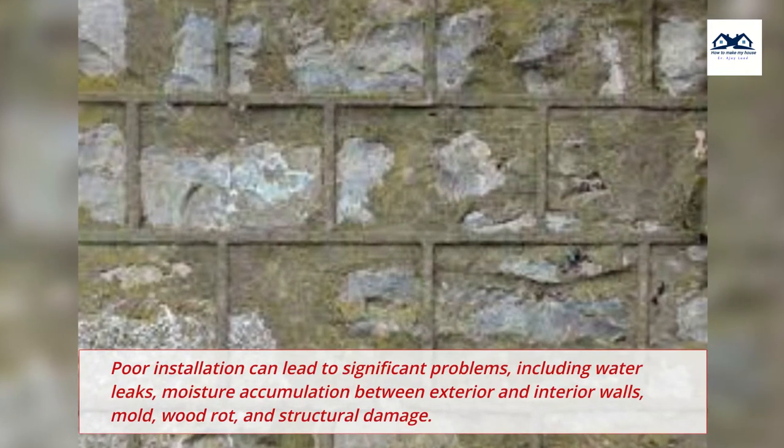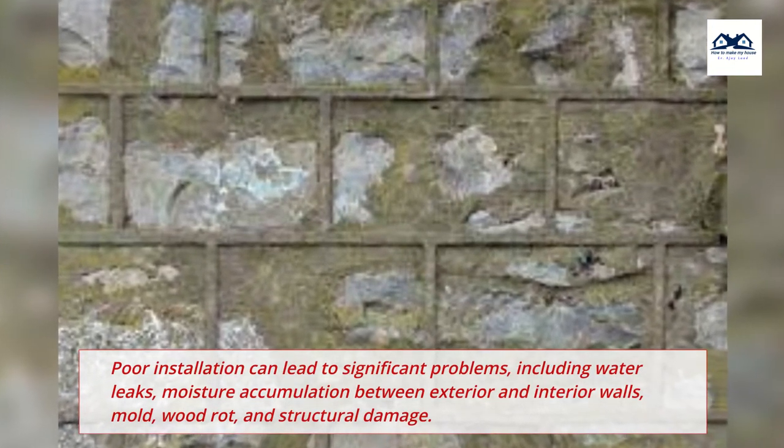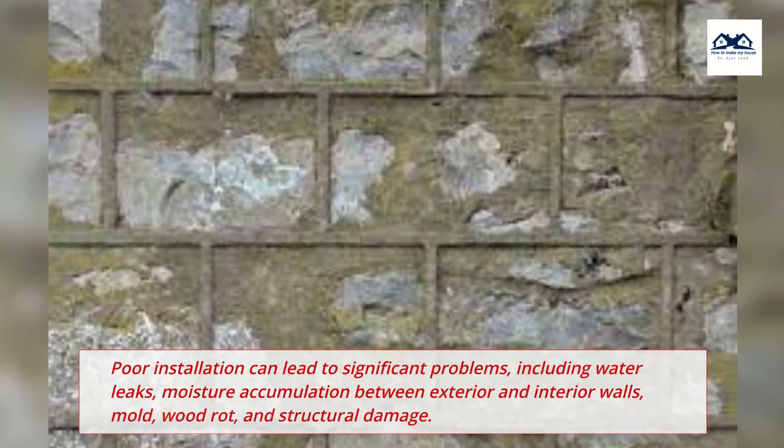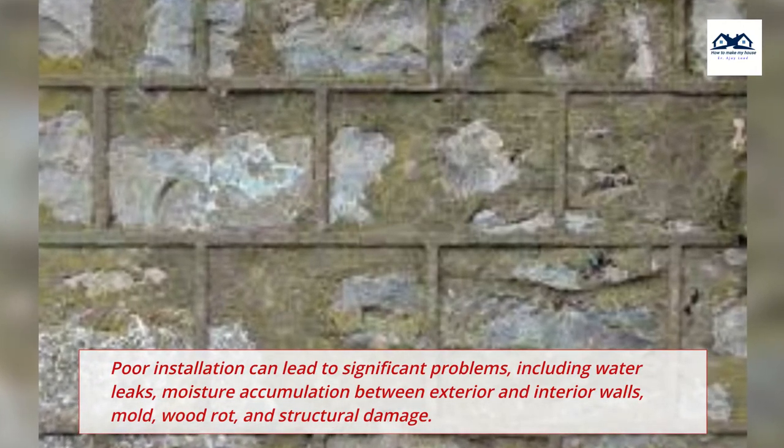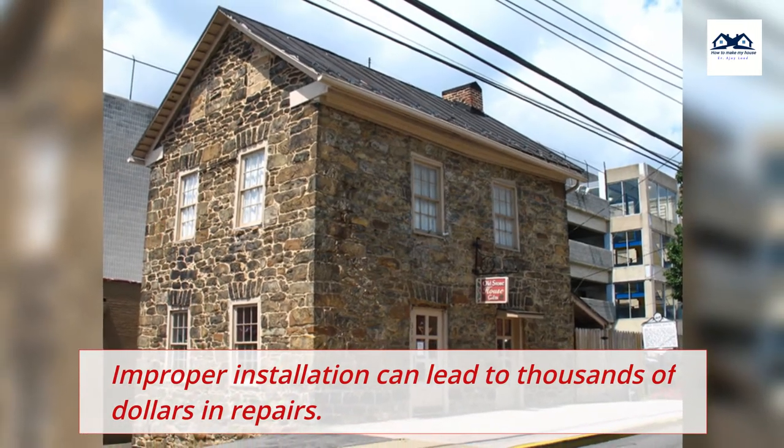Poor installation can lead to significant problems, including water leaks, moisture accumulation between exterior and interior walls, mold, wood rot, and structural damage. Improper installation can lead to thousands of dollars in repairs.